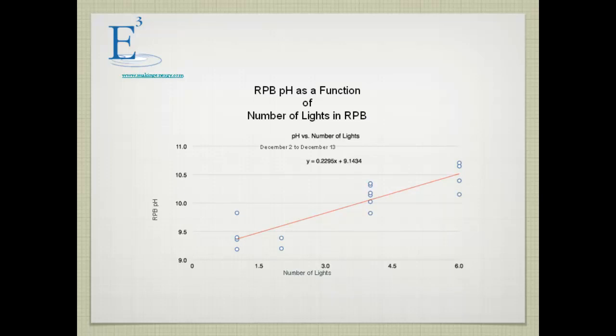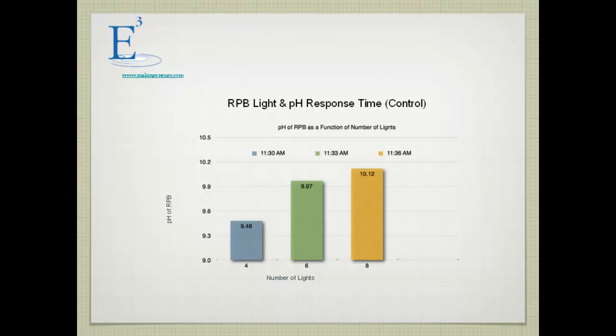The interesting thing about the photobioreactor is how sensitive it is to the amount of light applied. As this graph shows, with one light we achieved pH 9.25; increasing to six lights brought us up to 10.5. Even more striking was how quickly pH responded to control — over a six-minute period, going from four lights to eight lights, we went from pH 9.4 to pH 10.12. That was a very rapid increase.